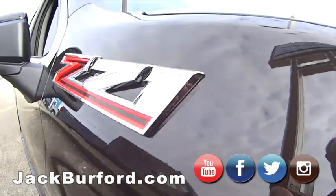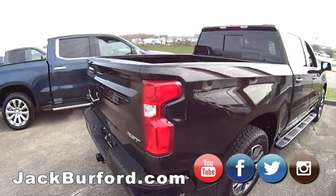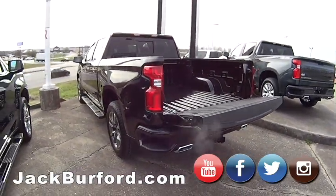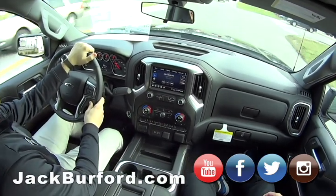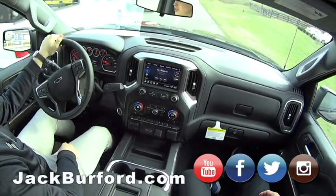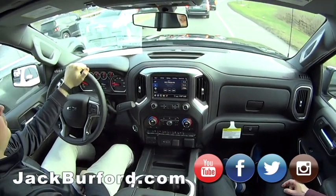So Jason, what does everybody need to do? You need to come check us out. You can swing by the dealership — 819 Eastern Bypass here in Richmond, that's across from Walmart and Lowe's. Check this truck out and the rest of our inventory at jackburford.com — we got pricing and everything on there. It's the end of the month and we're looking to put some good deals together. Come see it folks — test drives are free, free 99.